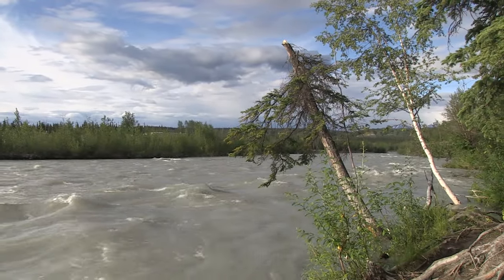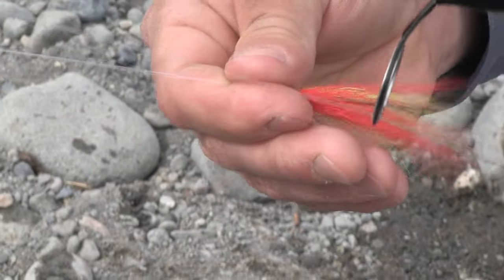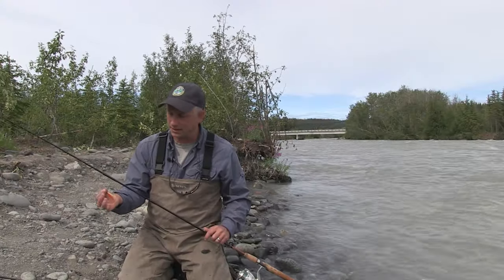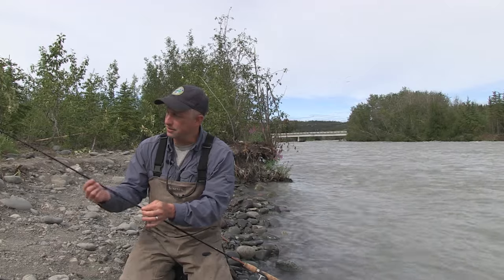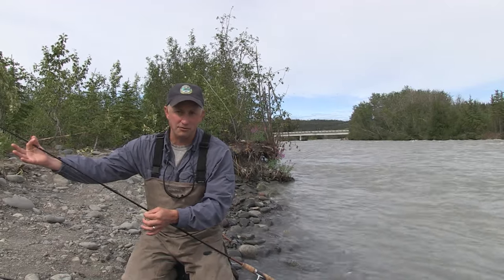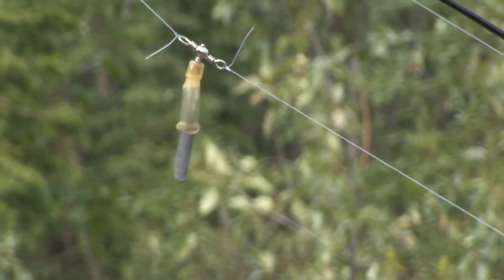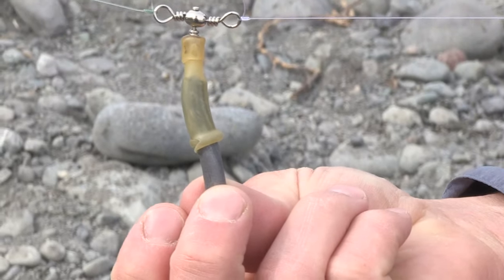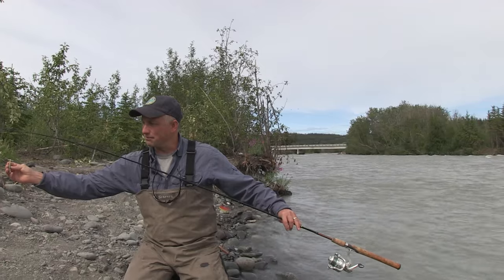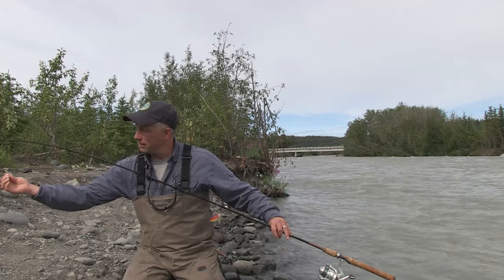Now let's talk about what you need at the end of your line. Some of the terminal tackle commonly used includes Russian River flies, sockeye flies, and coho flies. These are long shank with a narrow hook gap, tied to a leader typically 2½ to 3 feet or even longer. You need a weight to keep the fly down along the bottom. Here's an example of surgical tubing with lead — a common method. Other options for lead attachments include split shots and the slinky style. An advantage of surgical tubing is it has some stretch, and if your lead is caught in a snag, it'll slide out.